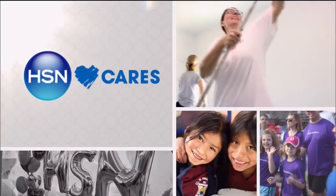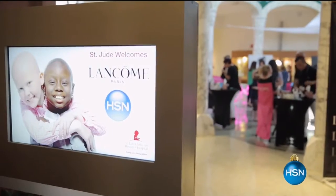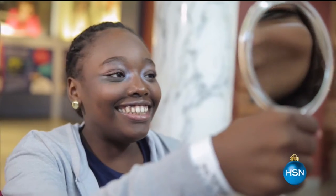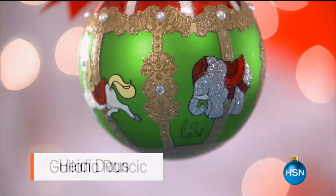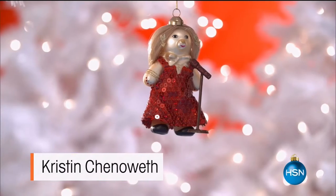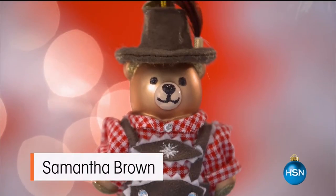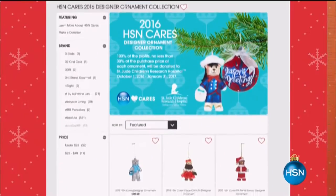This holiday season, join HSN Cares in helping St. Jude find cures and save children. We have over 40 exclusive limited edition ornaments designed by some of your favorite HSN personalities. 100% of the profits go directly to St. Jude, ensuring St. Jude patients and their families never receive a bill, because all a family should worry about is helping their child live. Visit hsn.com today.